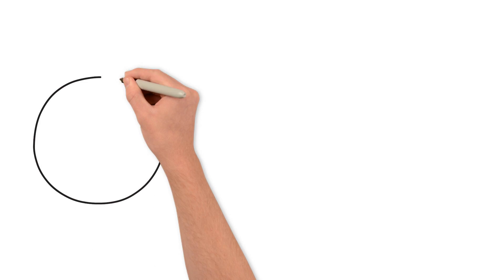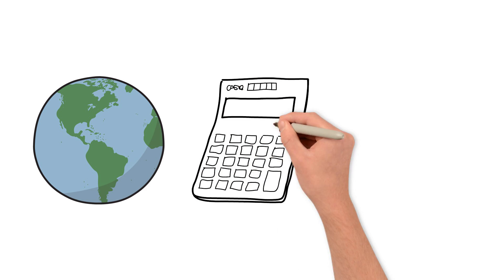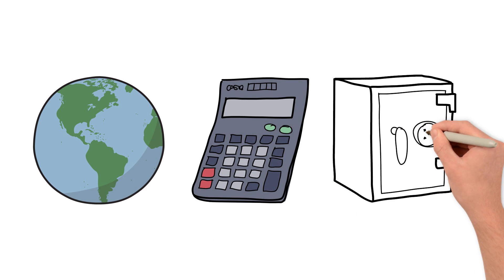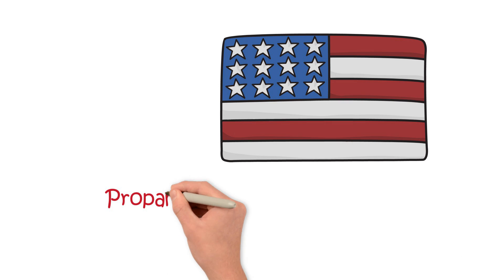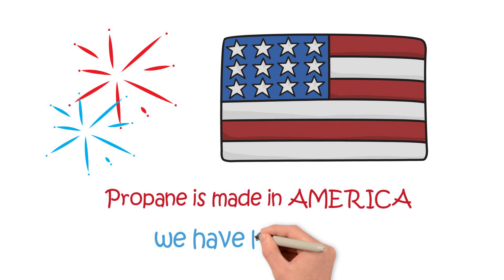So now you know. Propane buses are better for the environment, they're more cost-effective, and they're safe. But here's another cool thing: propane is made in America. This means more American jobs, and the really good news is we have lots of it.